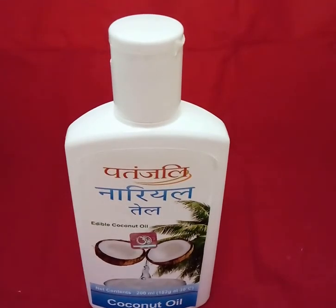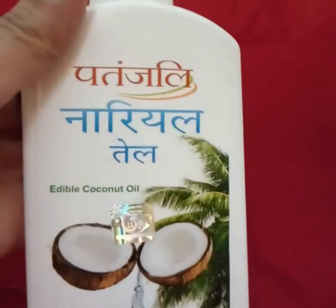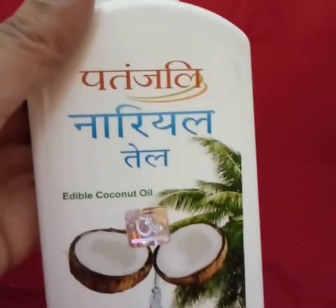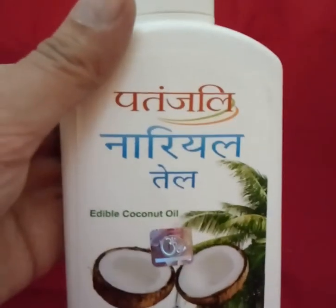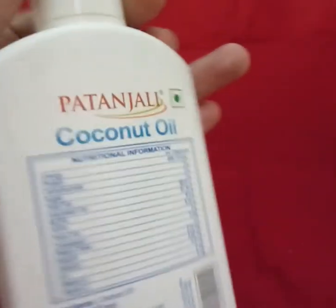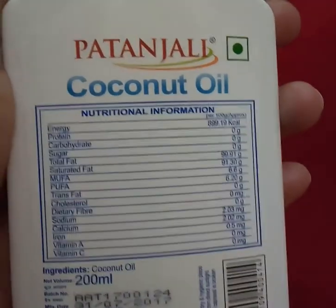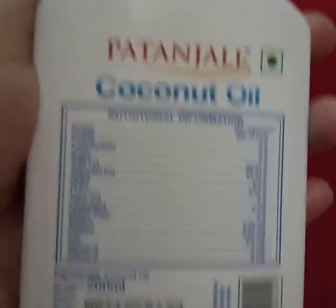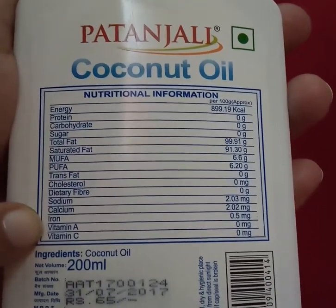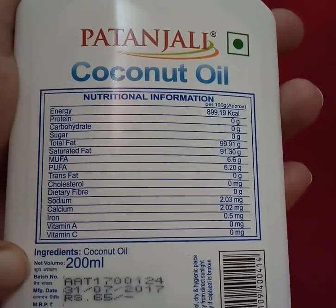This is Patanjali coconut oil. The company is claiming it's pure edible coconut oil — edible means you can use it in cooking as well, without giving it a second thought. It's pure and safe. The nutritional information is here — it contains sodium, calcium, iron, and many other things. The only ingredient is coconut oil, and the net volume is 200 ml.